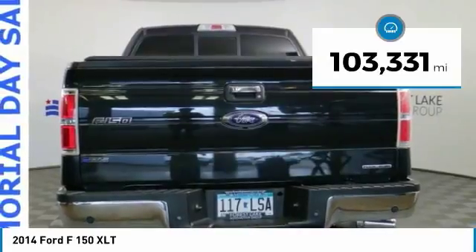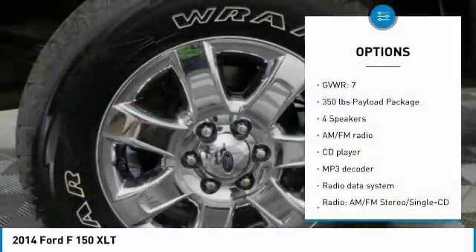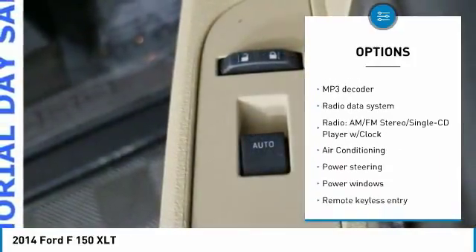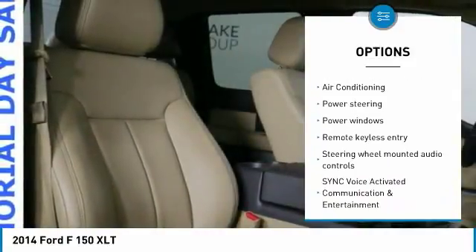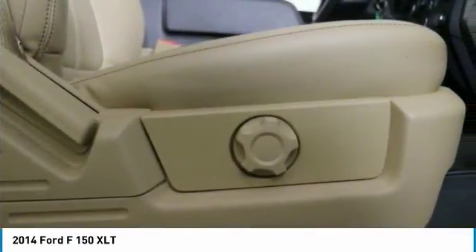This vehicle has less than 105,000 miles. Here are some of this vehicle's great options: traction control, air conditioning, dual airbags, power steering, four-wheel disc brakes, center armrest, fog lights, security system, CD player, and power windows.